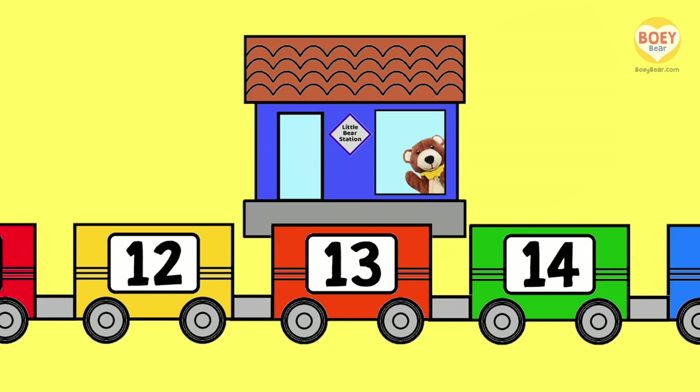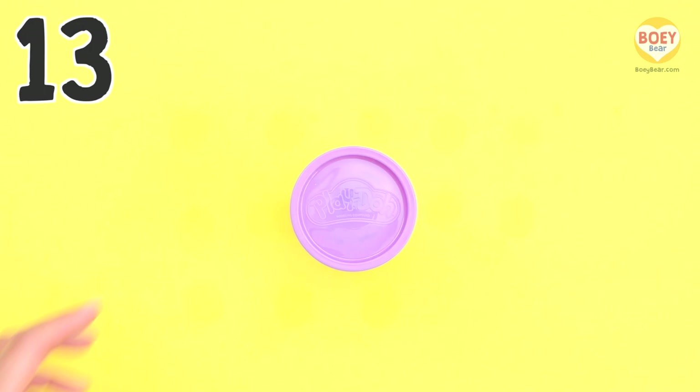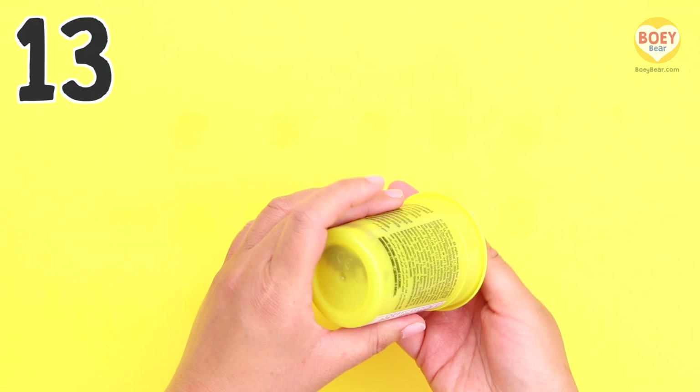Can you say 13? 13! Well done! Now let's count the number. We have some Play-Doh here — purple Play-Doh!